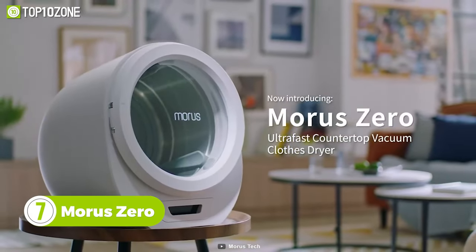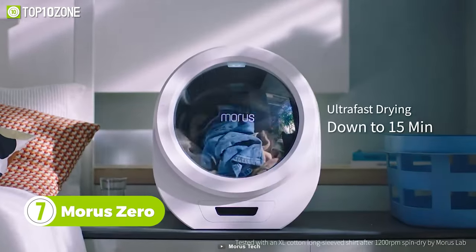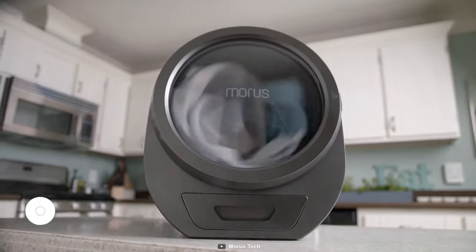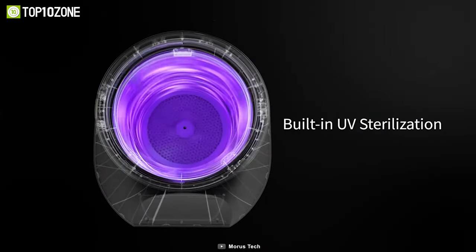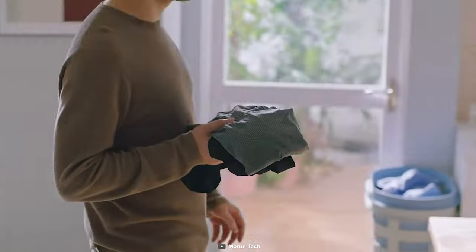The Morris Zero is an ultra-fast countertop tumble dryer that dries clothes in just 15 minutes — yeah, you heard that right! This dryer uses heat and lowers the air pressure inside to dry your clothes while consuming less energy. It has UV sterilization built in that effectively eliminates bacteria.